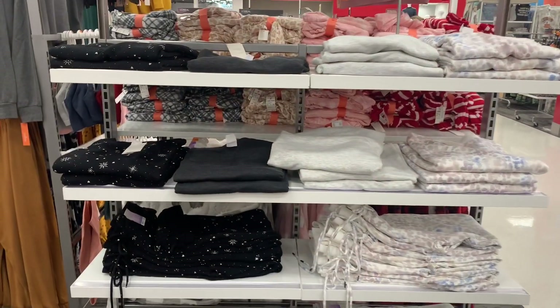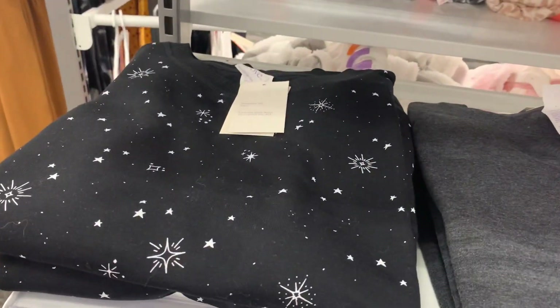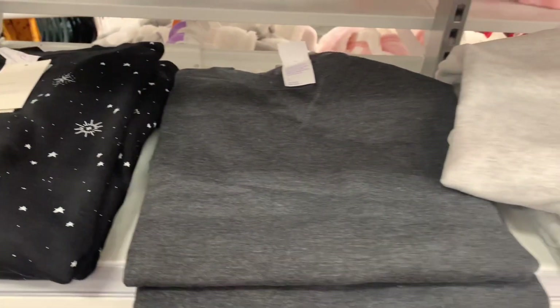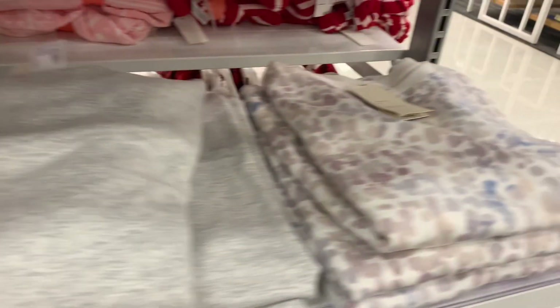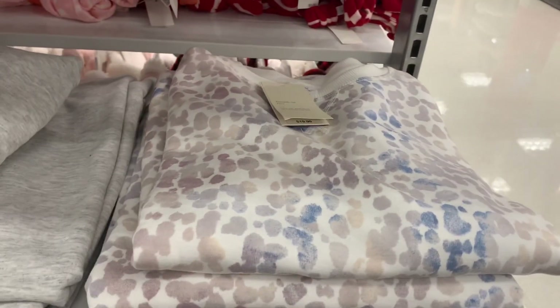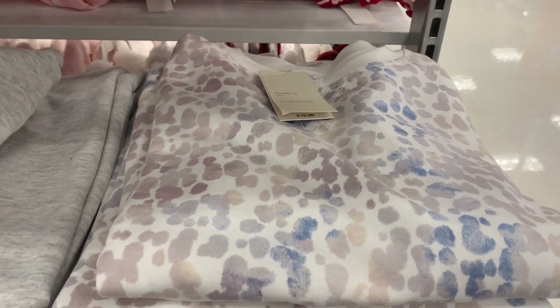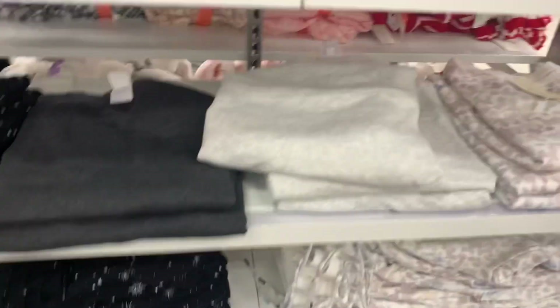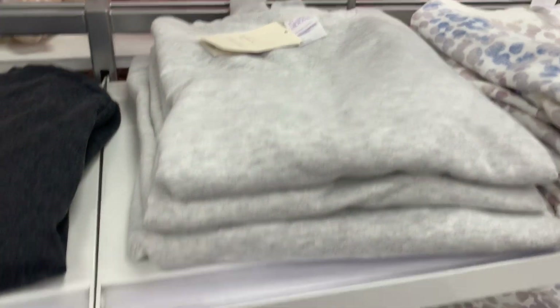They have some cute tops and bottoms over here too — these are the Stars Above brand. I like this one; it has actual stars and galaxy print. They have dark gray and light gray, but look at this one — it looks like a watercolor painting. It's actually animal print and it's $19.99. You can get matching joggers for each color, and they have quite a few sizes.